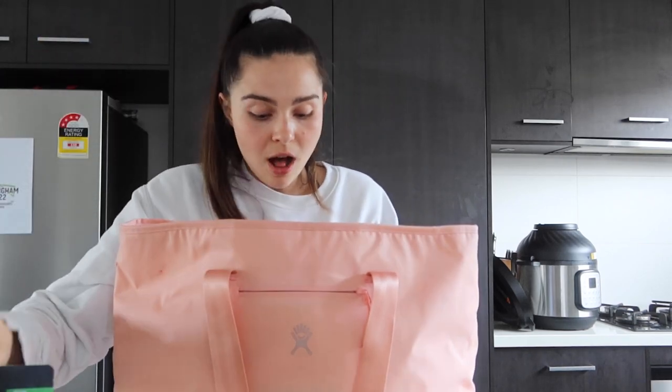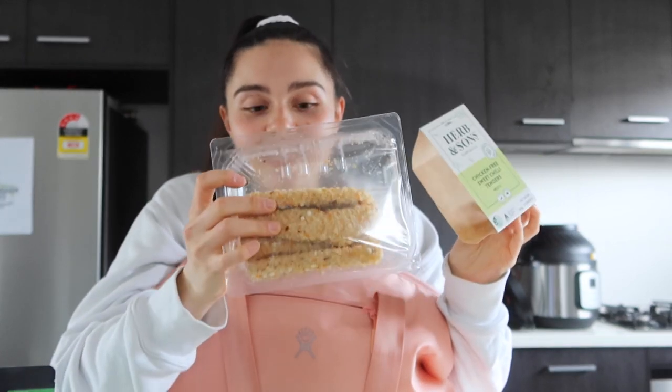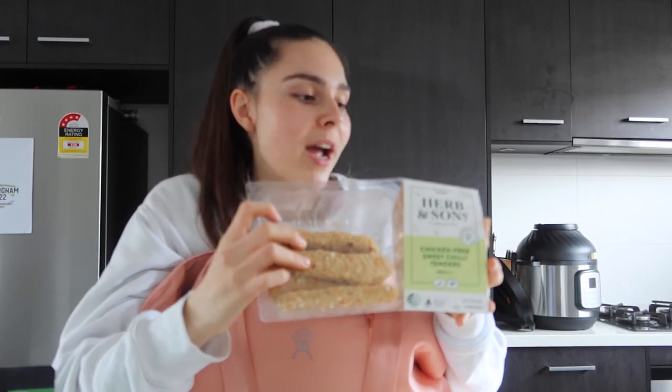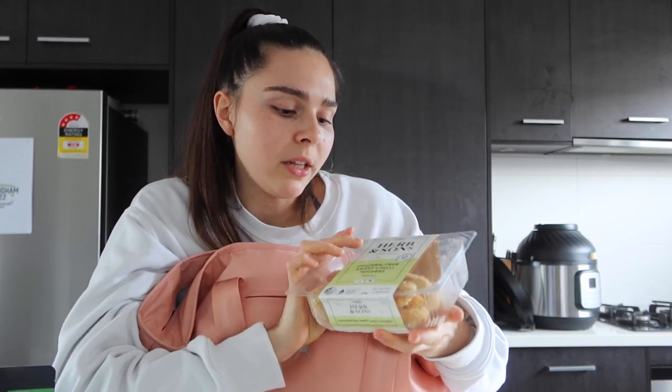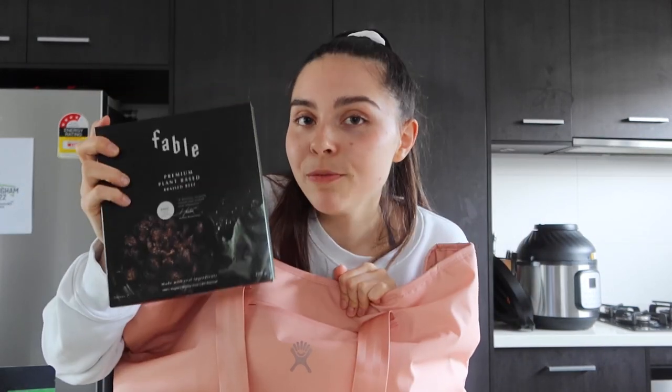I also bought these crumbed ones — they reminded me of the sweet chili chicken wraps I used to get from the canteen in high school. It was my favorite thing. These look exactly the same as the meat version I used to have. The brand is called Herbs and Sons, proudly meat-free — 'chicken-free sweet chili tenders.' I'm really excited to try that and make it into a delicious wrap.